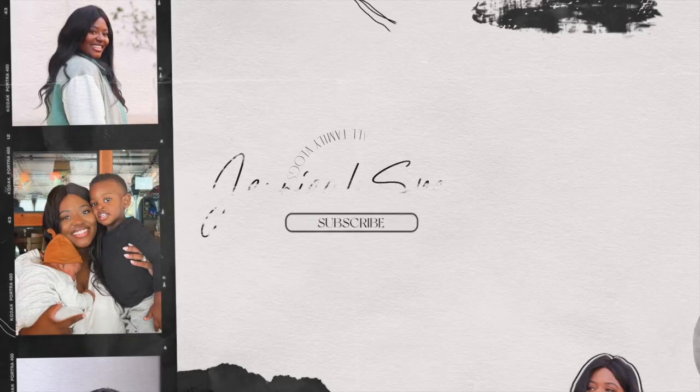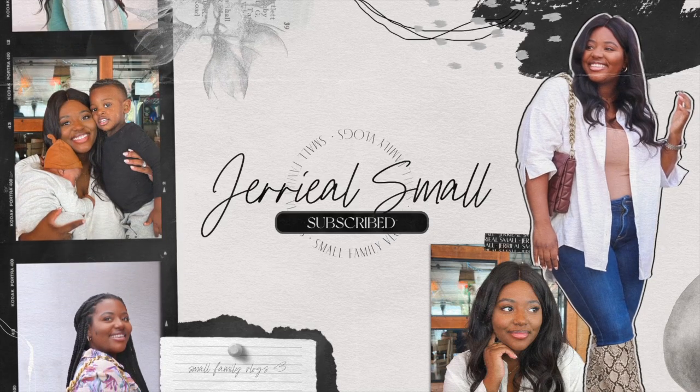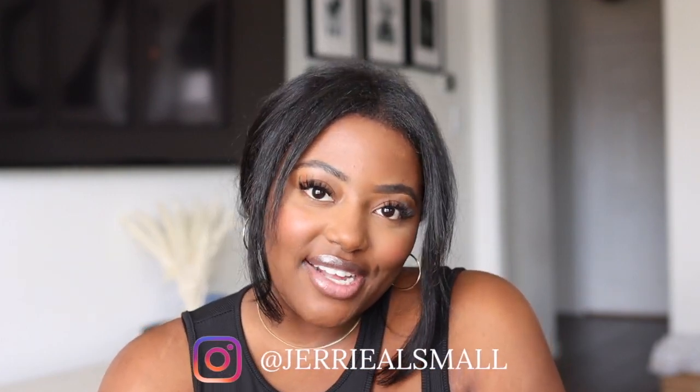I haven't done a sit-down try-on haul in a minute. Hey guys, welcome back to my channel. If you're new here, my name is Jerrielle Small. I share all things lifestyle, fashion, and a little bit of motherhood. I haven't done one of these in a minute — it's been a very long time, I'm thinking like 2019-ish.